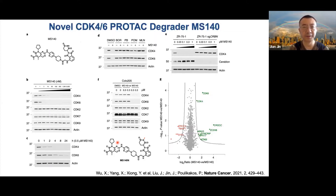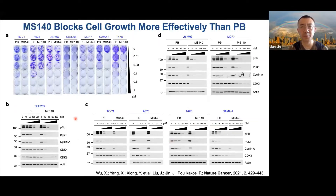Very quickly, I'll talk about our CDK4/6 PROTAC degrader work, in collaboration with Polycarpou-Schwarz's lab at Mount Sinai. We discovered MS140, a highly effective CDK4/6 PROTAC that degrades CDK4 and CDK6 in a concentration- and time-dependent manner, and in a proteasome- and CRBN-dependent manner. It's highly selective for CDK4/6, as shown by mass spec-based proteomic studies. MS140 blocks cancer cell growth more effectively than Palbociclib, the FDA-approved CDK4/6 inhibitor, and more effectively reduces phospho-RB and downstream targets.